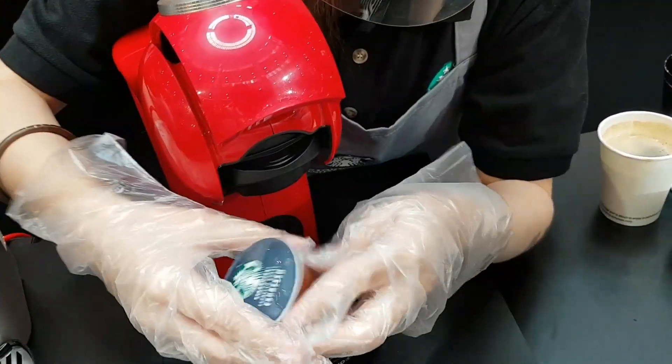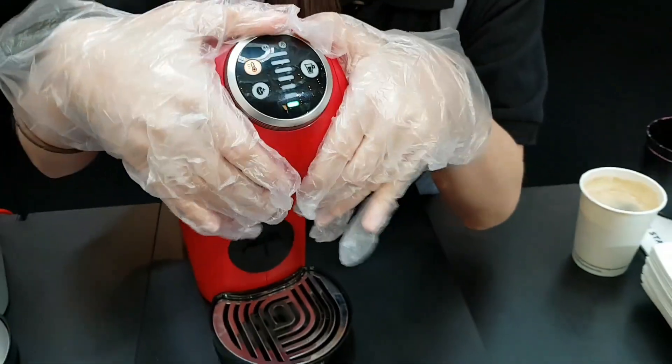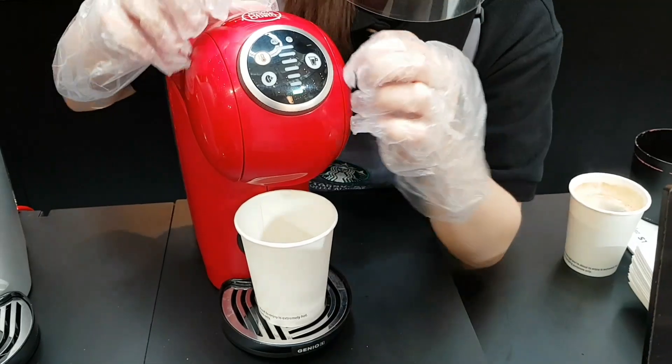So we'll open, and put this in, and start here.